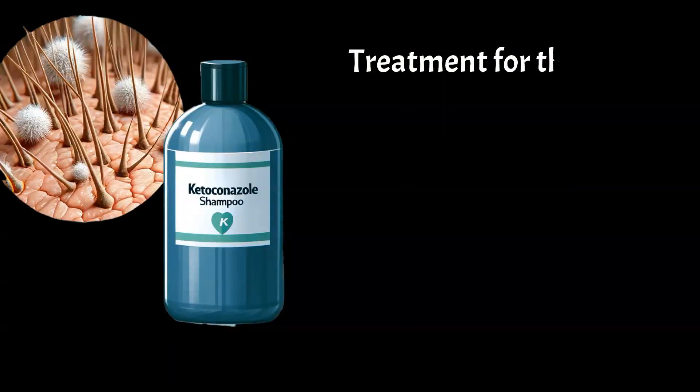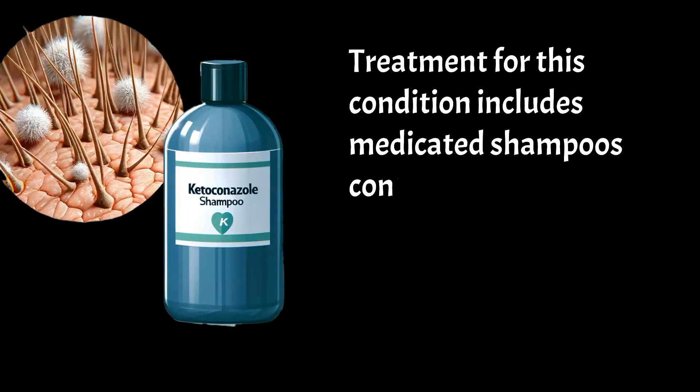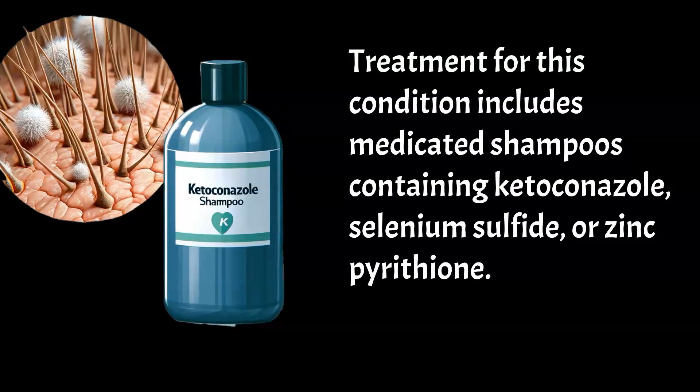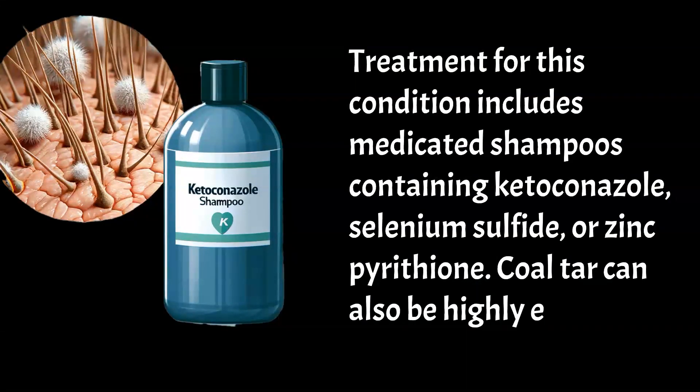Treatment for this condition includes medicated shampoos containing ketoconazole, selenium sulfide, or zinc pyrithione. Coal tar can also be highly effective.